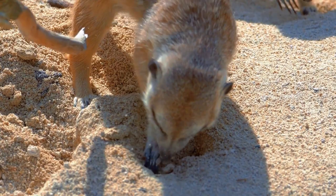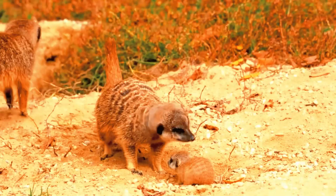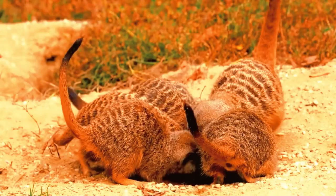An interesting curiosity about meerkats is their symbiotic relationship with certain birds, such as the hornbill. These birds help to alert meerkats to the presence of predators in exchange for protection and access to food.